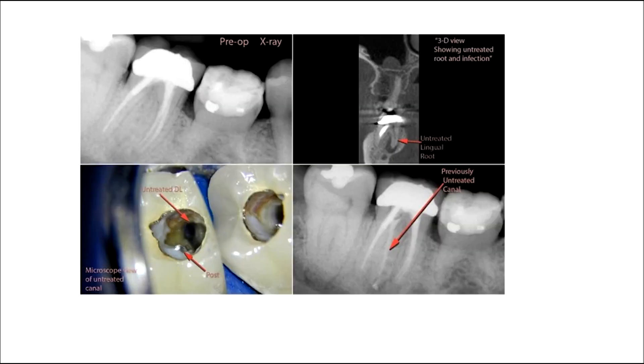Two common scenarios that often present to clinicians where cone beam gives a marked increase in quality of care would be: first, identifying minor or hard-to-detect root fractures prior to shaping, irrigating, and obturating these canal systems.